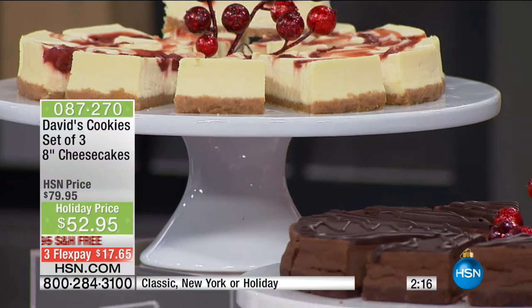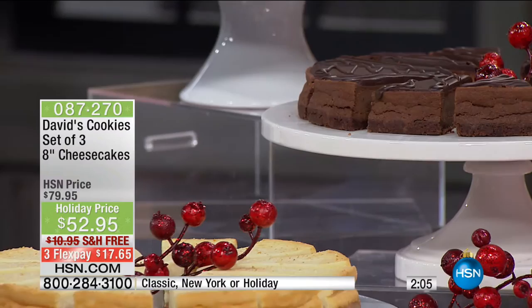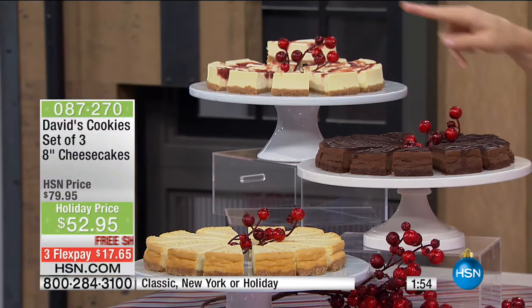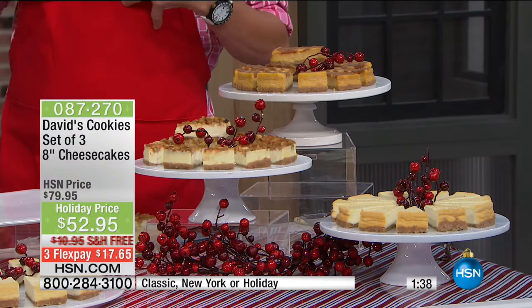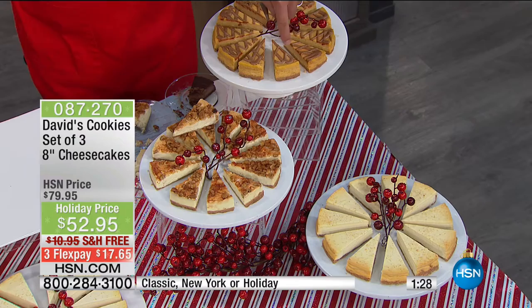You're getting three 8-inch cheesecakes with three flavor options. You can do three of the traditional New York style, then the classic where you get one New York, one triple chocolate, and that cherry ripple with whole cherries on top. Then the holiday — which I love — and we have fewer than 1,000 of these remaining. You have the New York style at the front, apple walnut — I do like a little crunch and that one has topped the list for me — whole pieces of apple, and then the pumpkin caramel. Not overwhelming in any particular flavor — it is a symphony.